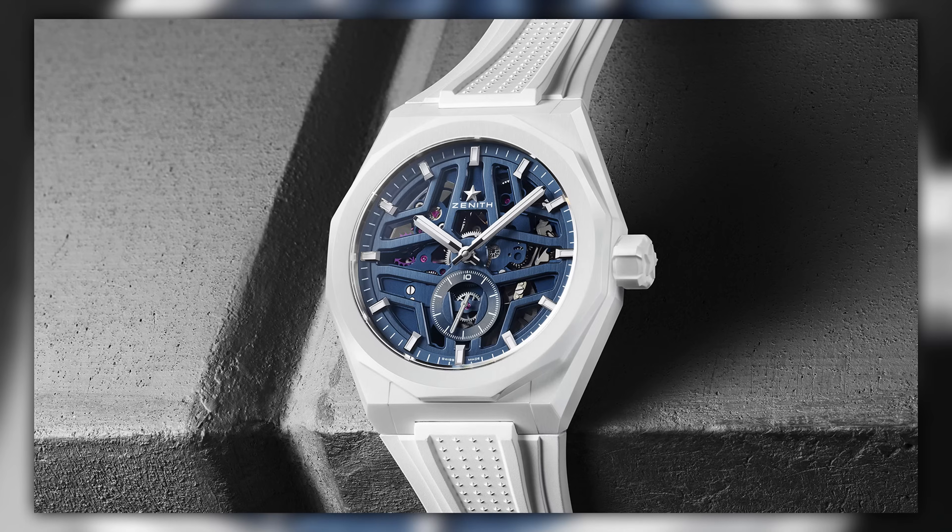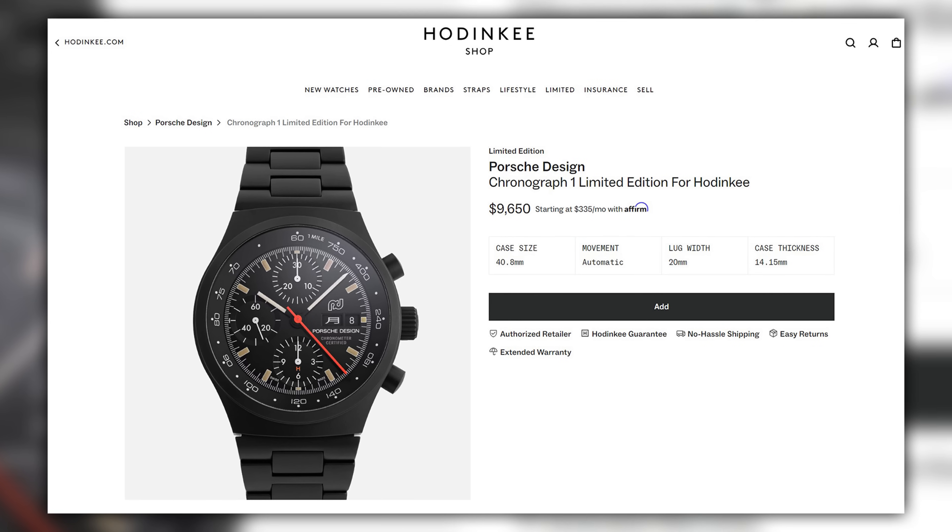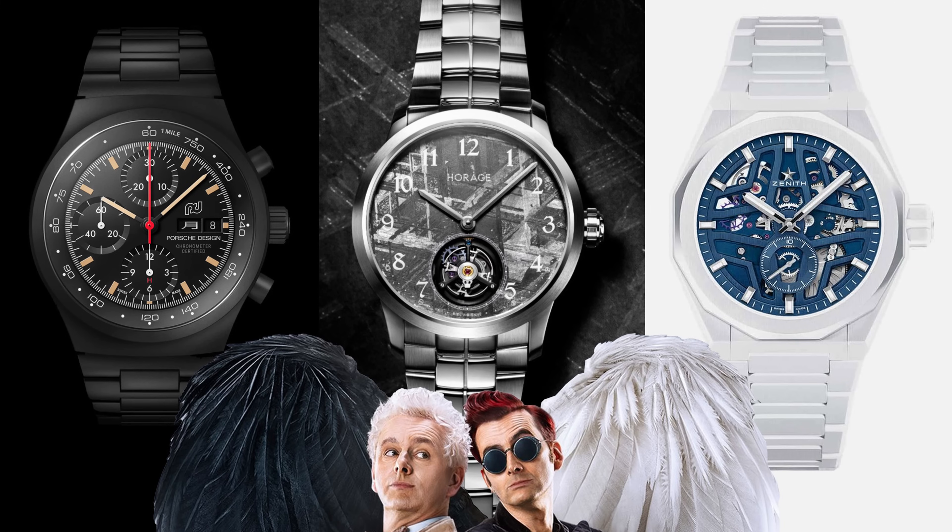It's monochromatic mayhem as Zenith and Yuen are all white on the night. Porsche Design and Houdinki are back in black for a limited edition, plus we have a ton of watch news all in store in this episode of the Scottish Watches Podcast.